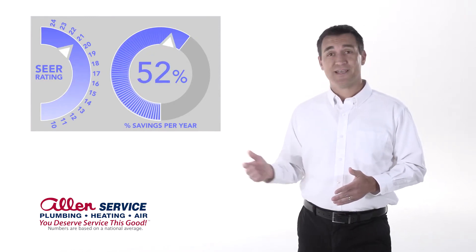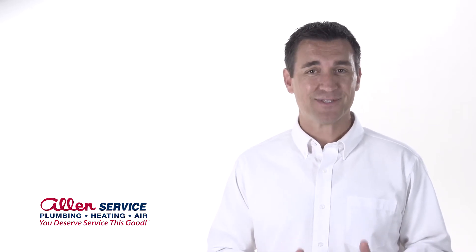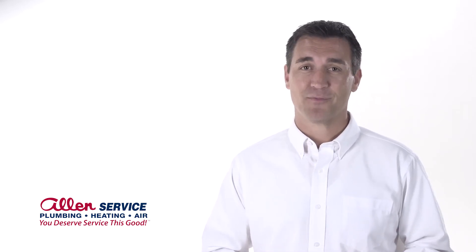You can see over time, the savings really add up. Here's something cool about a SEER rating: it allows you to compare one AC to another, because a SEER rating of 21 on one brand is the same as a SEER rating of 21 on all other brands.